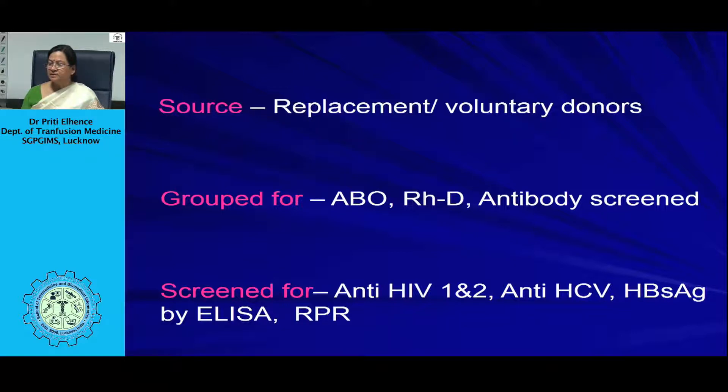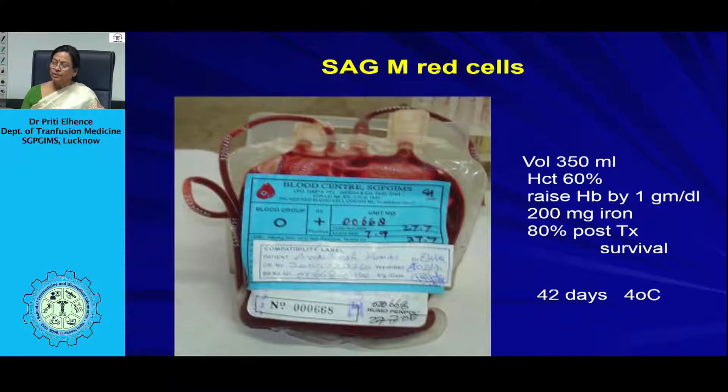A unit of red cells preserved in additive solution SAG-M — saline, adenine, glucose, and mannitol — has a volume of around 350 ml with approximately 100 ml of additive solution added, and a hematocrit of around 60%. In an adult, transfusing one unit of red cells increases hemoglobin by 1 gram per deciliter and delivers around 200 mg of iron, which accumulates with repeated transfusions. By shelf life definition, around 80% of red cells should survive for 24 hours post-transfusion.